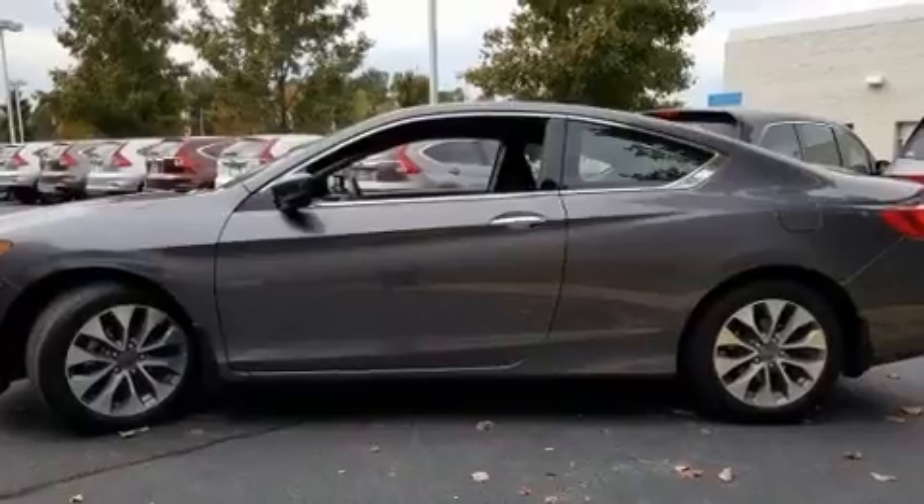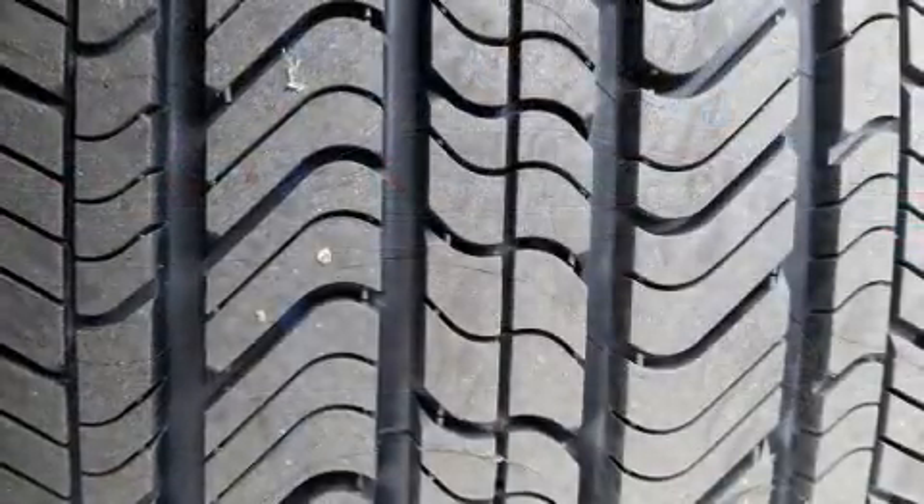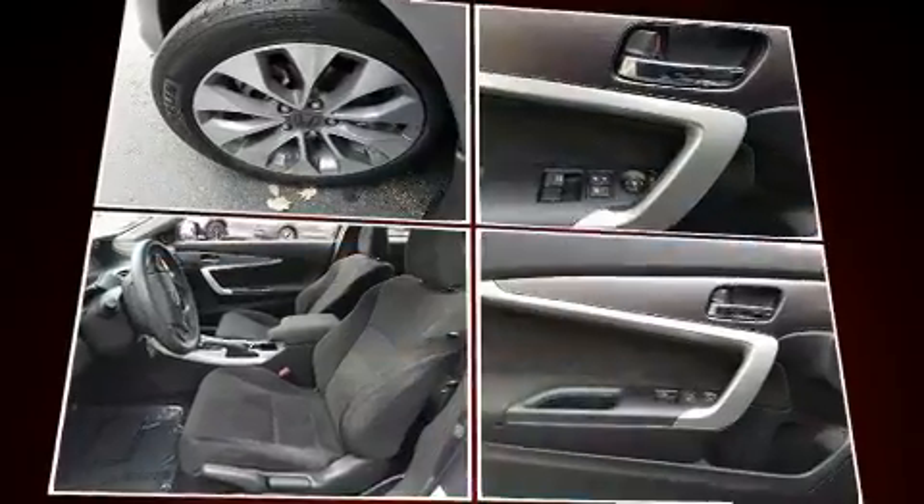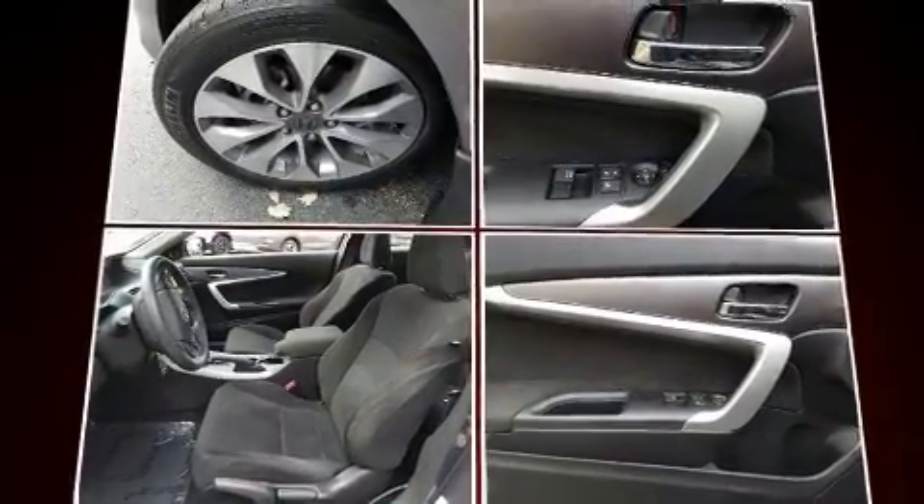Honda ensures the safety and security of its passengers, with equipment such as dual front impact airbags with occupant sensing airbag, brake assist, and four-wheel disc brakes with ABS.